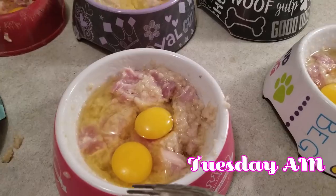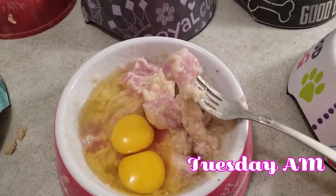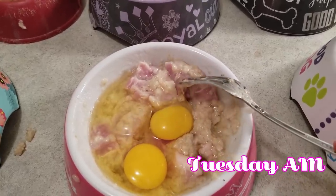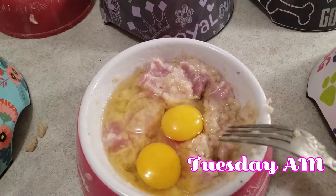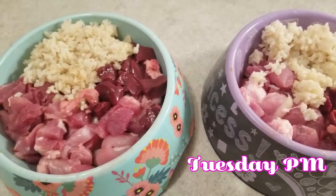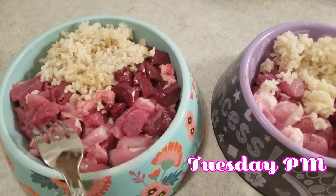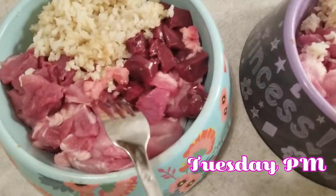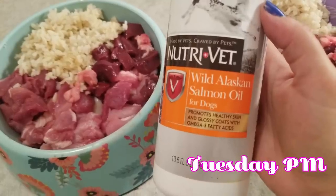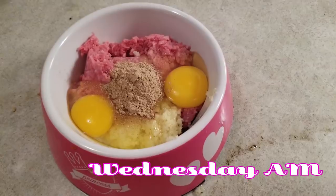For this meal I have a pork steak cut into small pieces — so it's raw pork with cooked oats and raw eggs. We also have brown rice — cooked — with beef kidney and pork. And I'm also adding wild Alaskan salmon oil to their food.